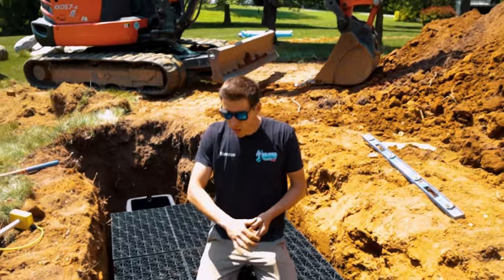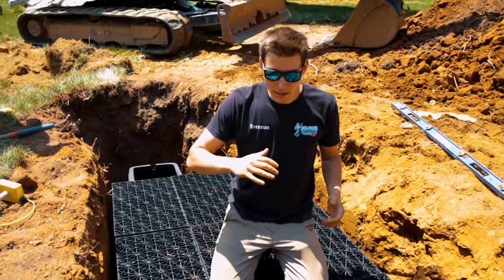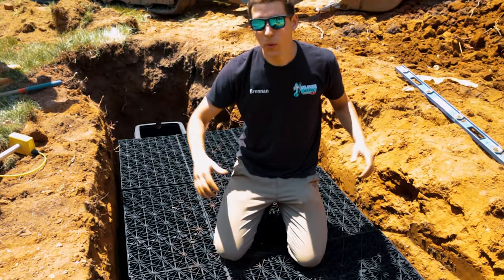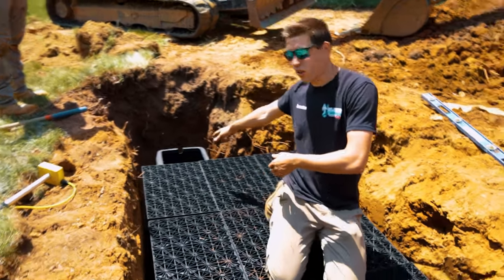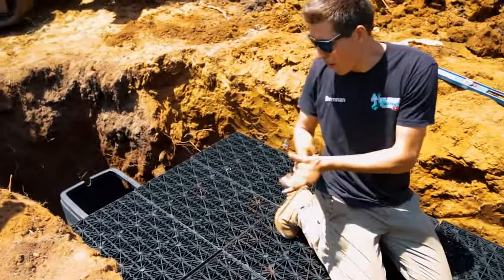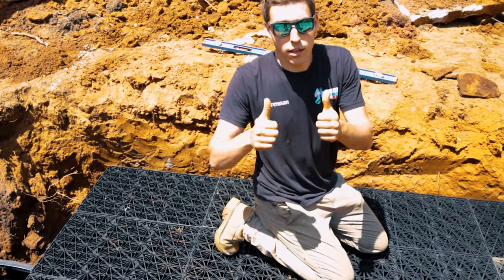All right, so we've got all of our 12 large aqua blocks test fit in the hole. We do this to make sure our excavation is perfect — all the blocks are nice and level, and we've got enough room on the sides to backfill. You can see we have our pumpless vault there too; it's gonna have some extensions on it — that's where the pump sits. So now we can pull them out, get the liner in, and get it done.